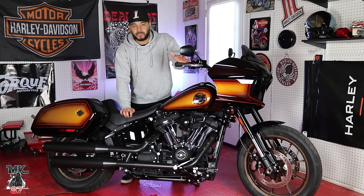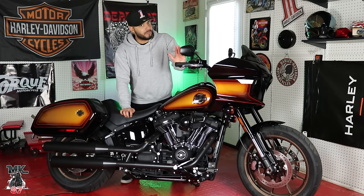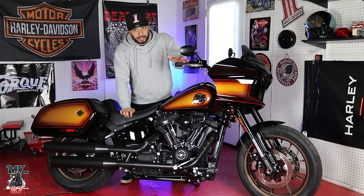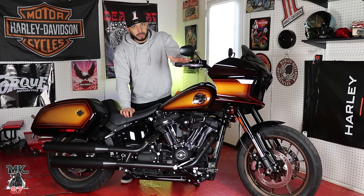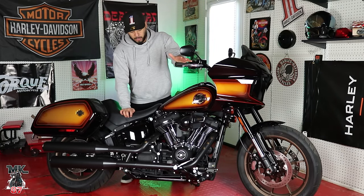After you play around with it, tune it, put a cam in, and do all types of go-fast parts, it becomes a little ripper. The 117 to me is such a great platform to build off of. Just from the factory, the engine is super torquey and packing a bunch of power.